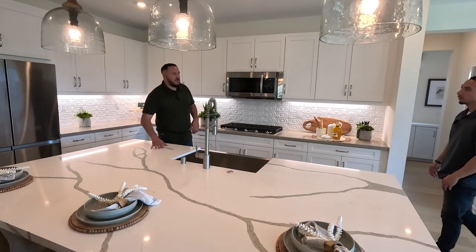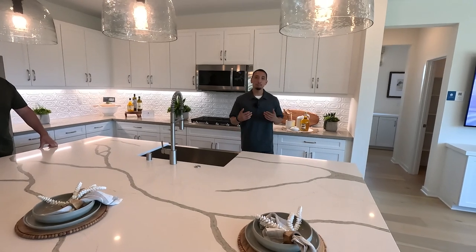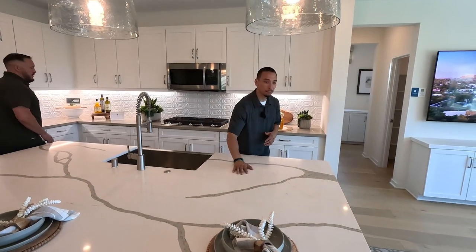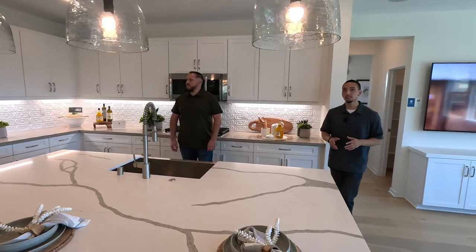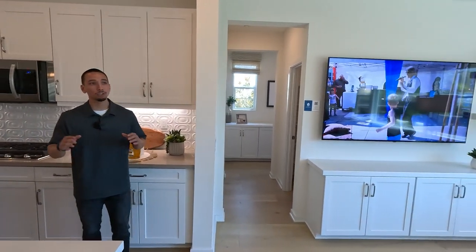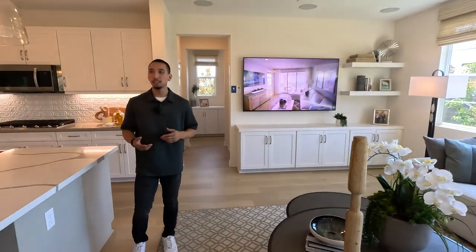As for what's included versus an upgrade — usually everything you're looking at in a model home is most likely going to be an upgrade. Most model homes are going to have anywhere from $100,000 to $200,000 in upgrades — everything from the countertops to the light fixtures, even the type of cabinets or knobs. But what's really impressive about this community is how many windows there are. You have so much natural light flowing through — perfect for entertaining, hosting parties, or just family time.